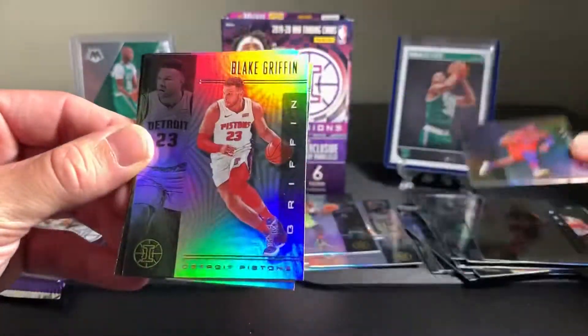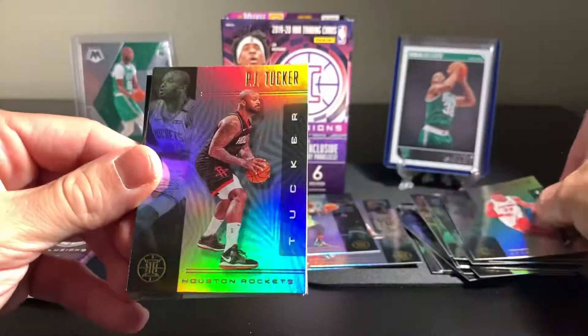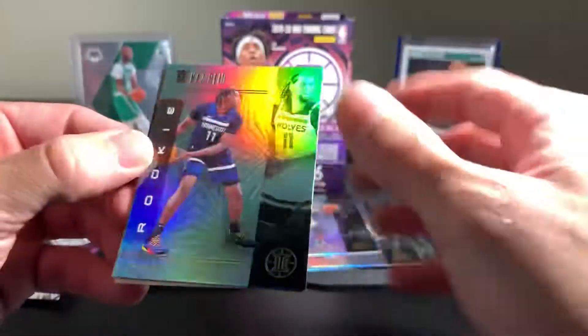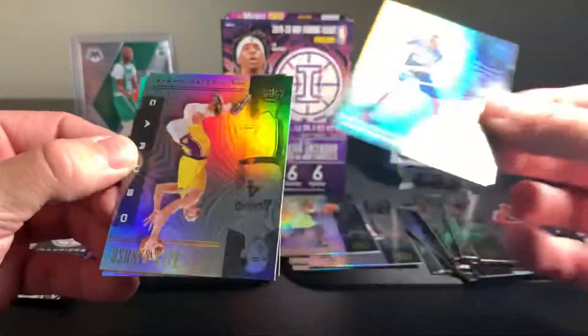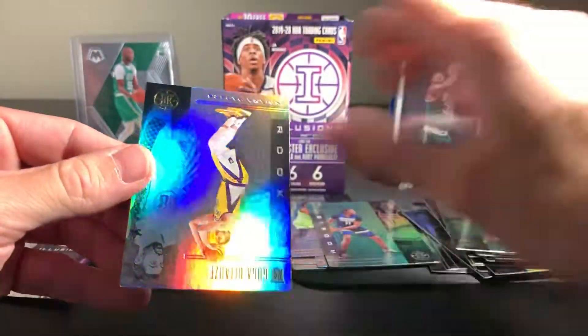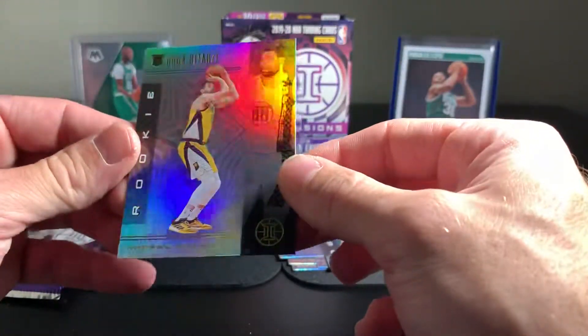We've got Dennis Schroeder. Blake Griffin. PJ Tucker. And a rookie - Naz Reid. Alex Caruso. That was a two rookie card pack there.